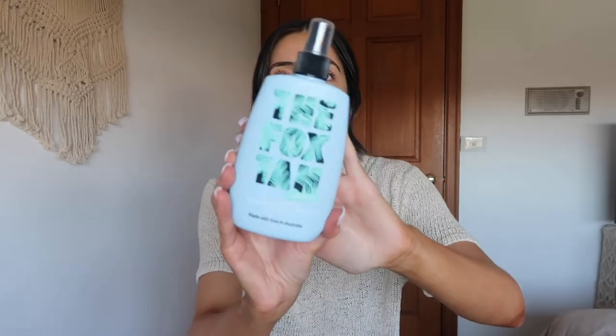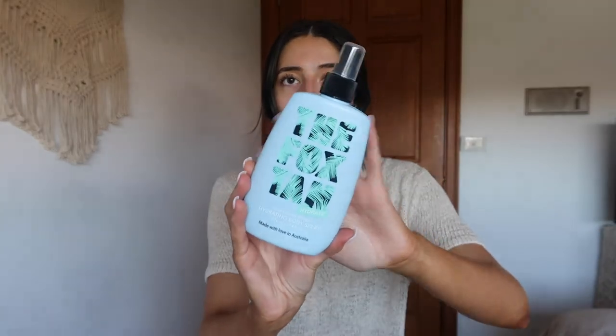This set comes with the hydrating body spray in the scent Island Coconut Mango — smells incredible. That's what that one looks like. I apply this after I come out of the sun or even after my shower just to hydrate the skin. It's really beautiful — it smells like a tropical holiday, just gorgeous.